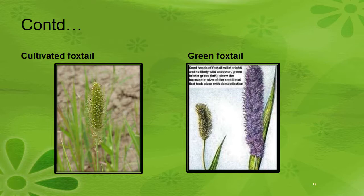Cultivated foxtail millet and Green Foxtail can be compared visually — the panicle of Green Foxtail appears in a purplish color.